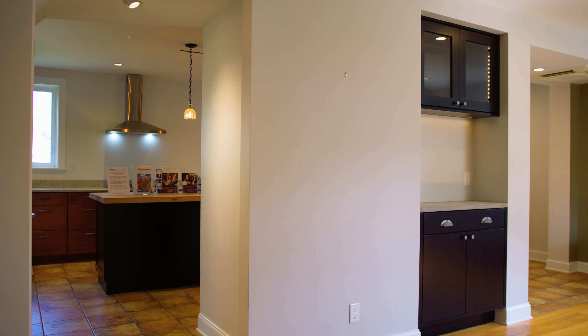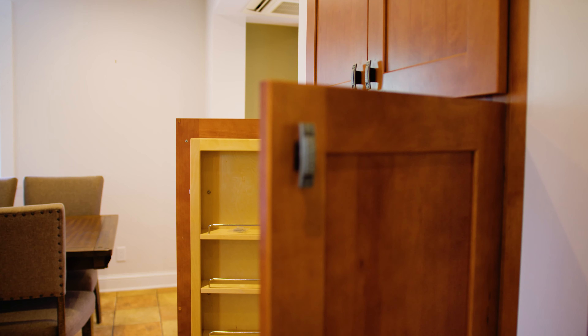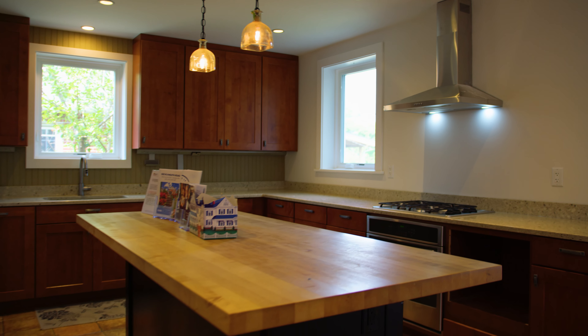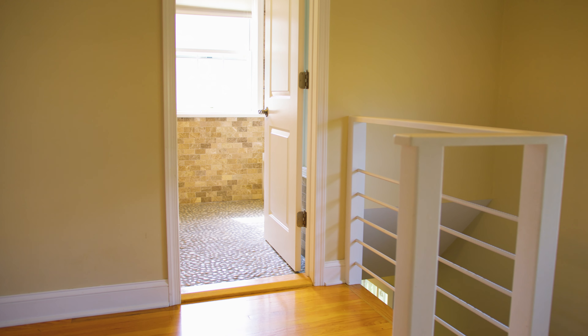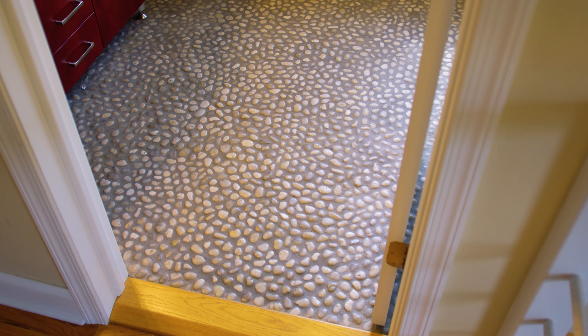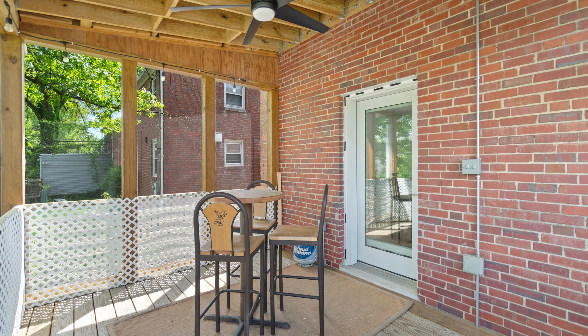High-end updates found throughout this amazing home, including high-end custom kitchen cabinetry, butcher board island, heated floors in the main level and in both bathrooms, and exposed ceilings in the lower level for an industrial modern look.